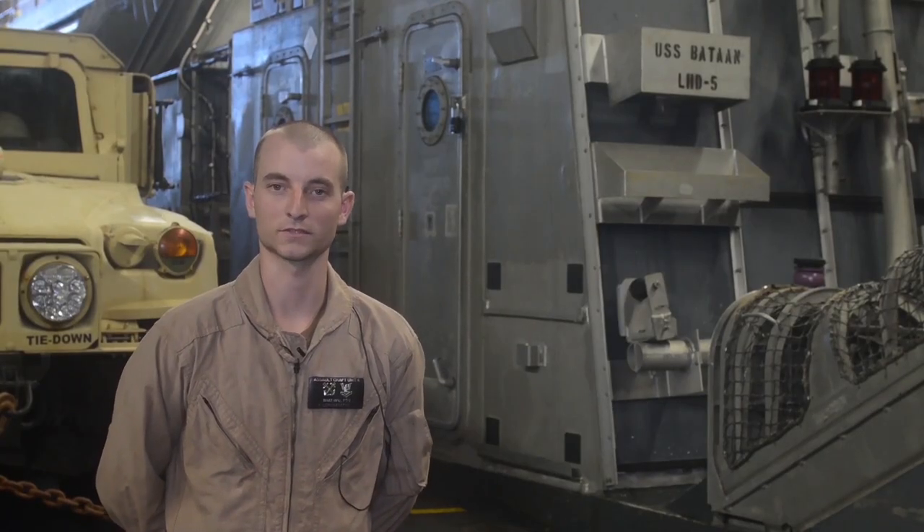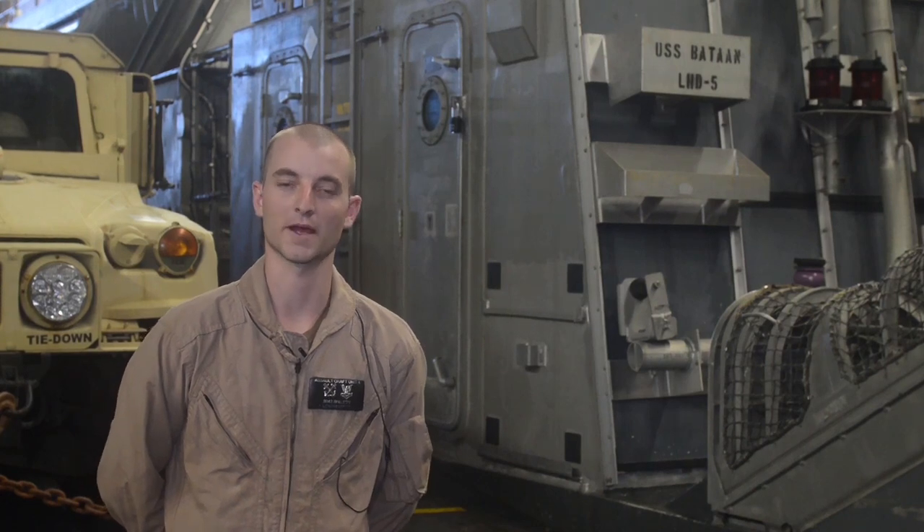I'm GSN2 Jared Brown, I work on LCAC 67. My name is BM2 Ethan Walton, I'm from Roanoke, Virginia. I'm load master for LCAC 41, ACU 4. My name is OS2 Hewson, I'm an LCAC navigator.